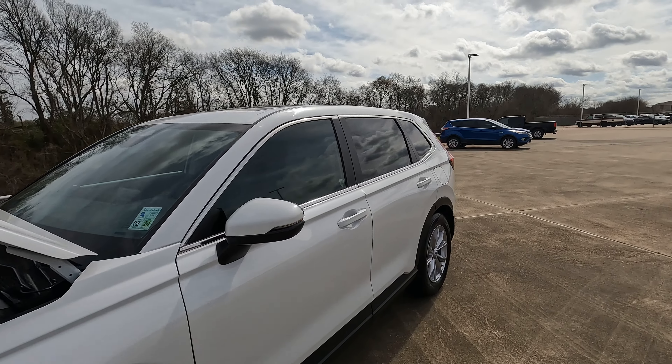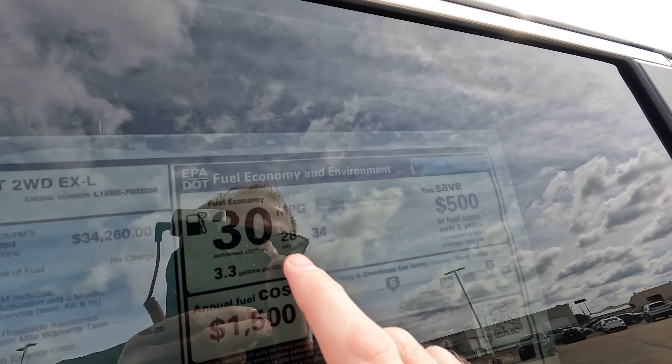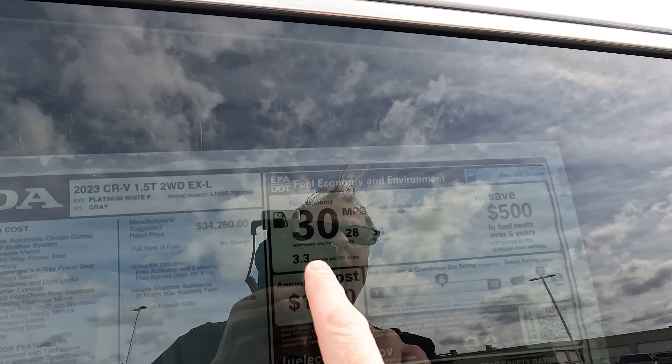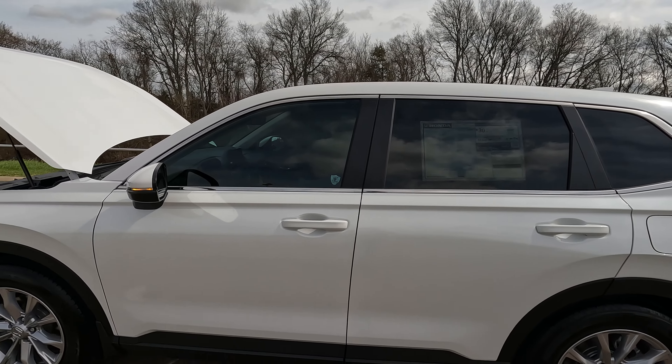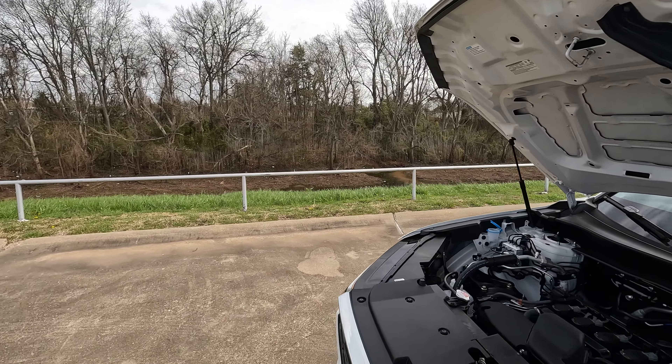As for the all-important MPGs with this engine combination: 28 city, 34 highway, 30 combined. Honda says you should use a rather healthy 3.3 gallons of gas for every 100 miles you drive your CR-V.